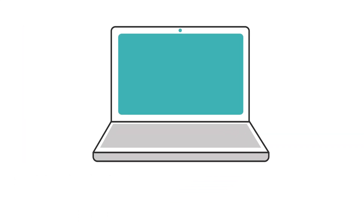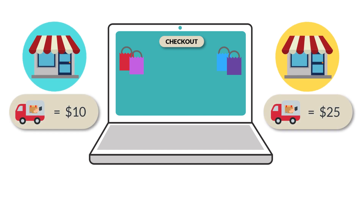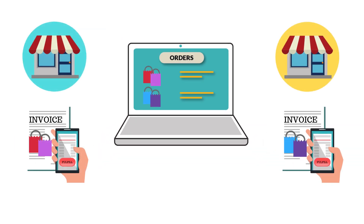The app automatically identifies the vendor products and segregates the orders based on different vendors. Then, it calculates the shipping cost for each vendor and displays the combined shipping rates to the customers at checkout. Once the order is placed, the app sends dedicated invoices to the vendors, helping them fulfill the orders without any hassle.